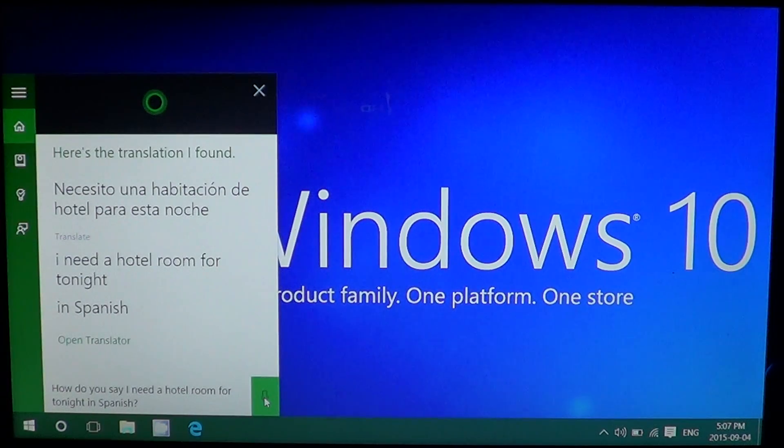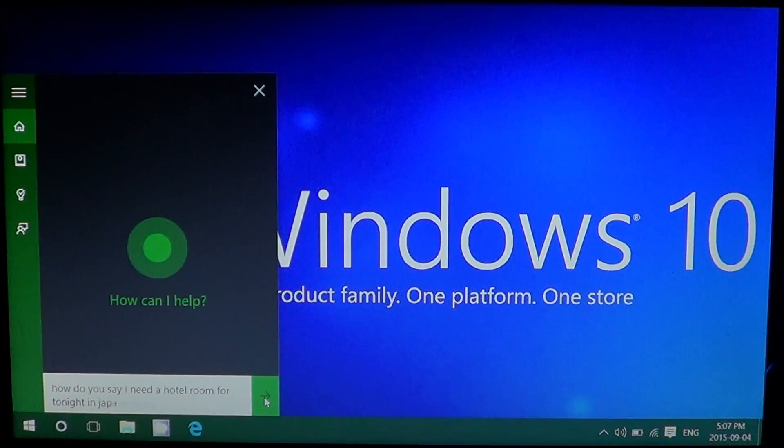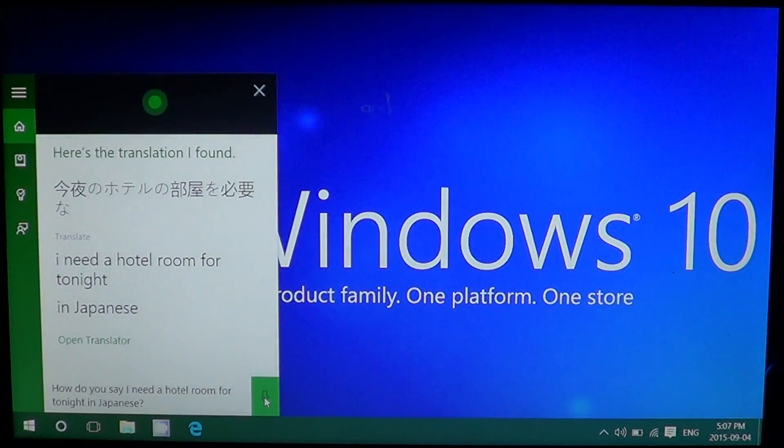Let's try it in Japanese: 'How do you say I need a hotel room for tonight in Japanese?' Cortana provided the Japanese translation. That's interesting — the translation seems to work pretty well when it does the job, but like I said, sometimes it freezes up on me on certain languages.